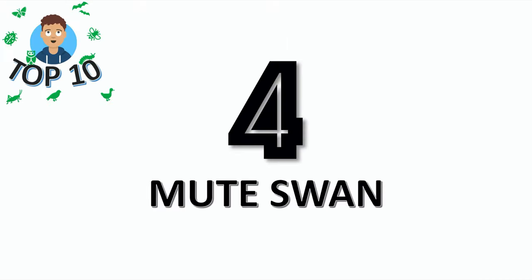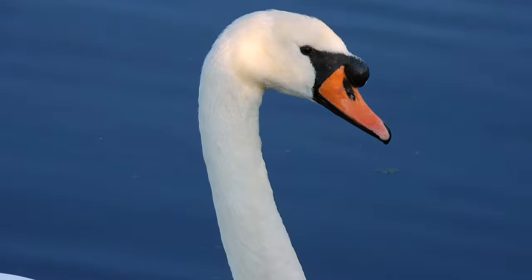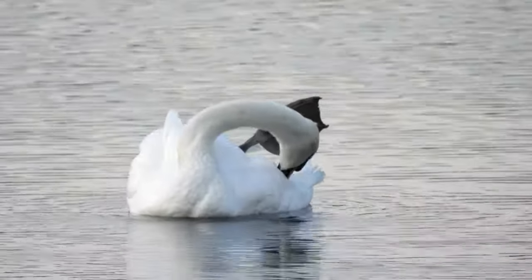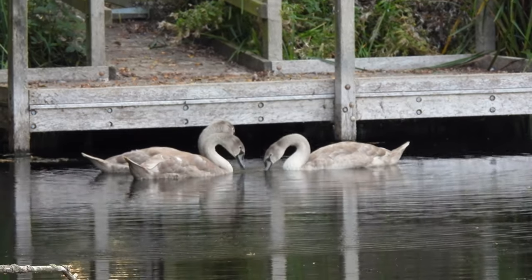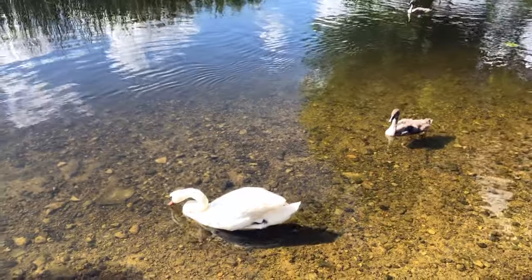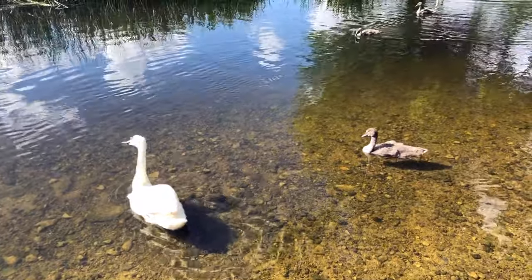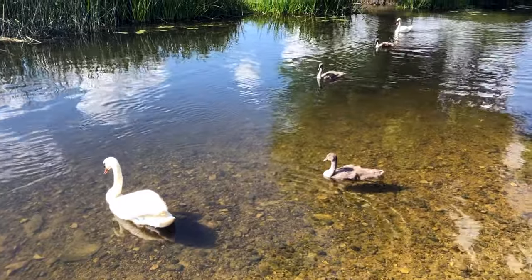At number 4 it's the graceful mute swan. The word mute comes from it being less vocal than other swan species. Mute swans feed on plants, particularly waterweed. Female swans are called pens and males are called cobs, and the cygnets are the cute brown-grey fluffy ones.